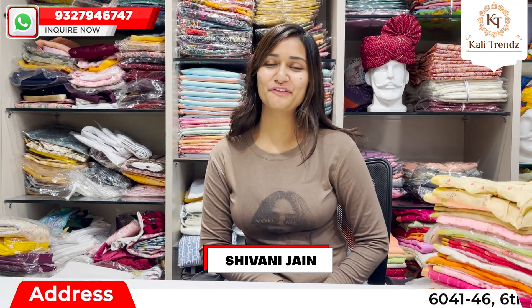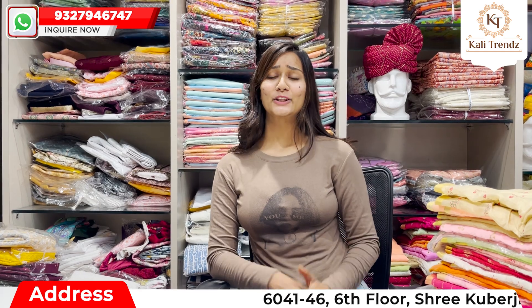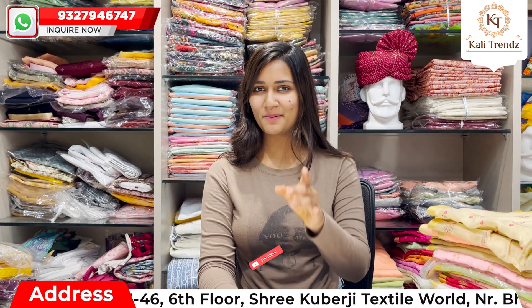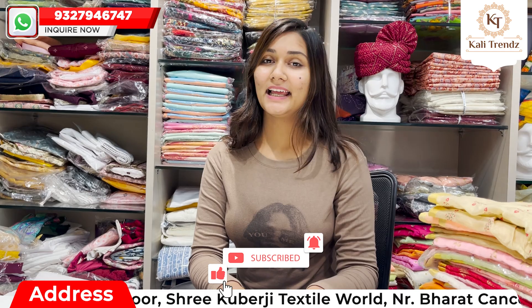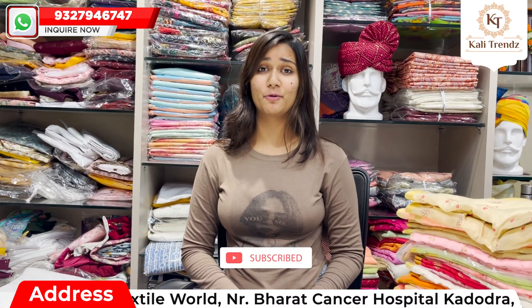Hello friends, I am Siwani Jhin from Kali Trust. I am here with a new video, so please do subscribe, like, comment, share, and click the bell icon so that you can receive notifications of the video.